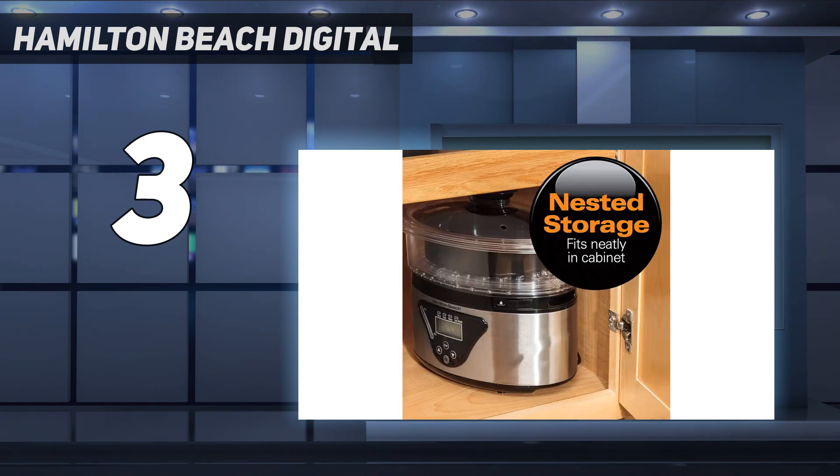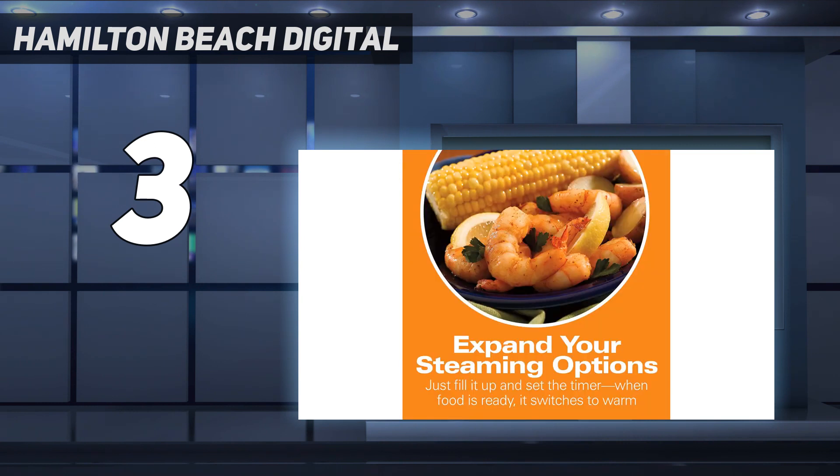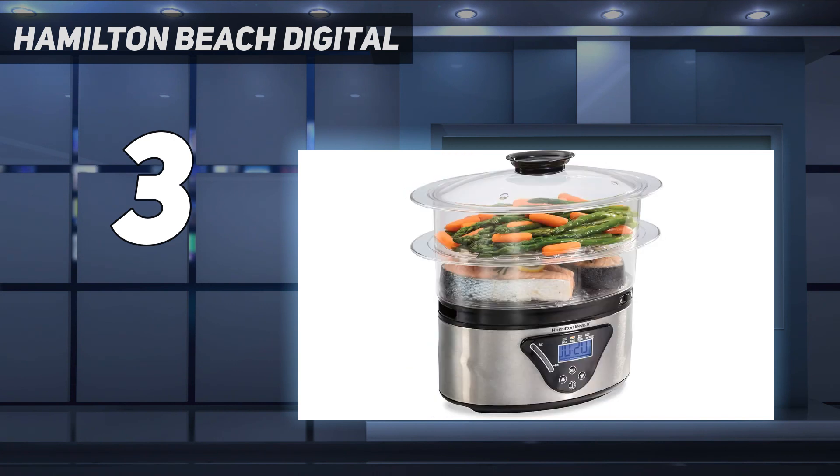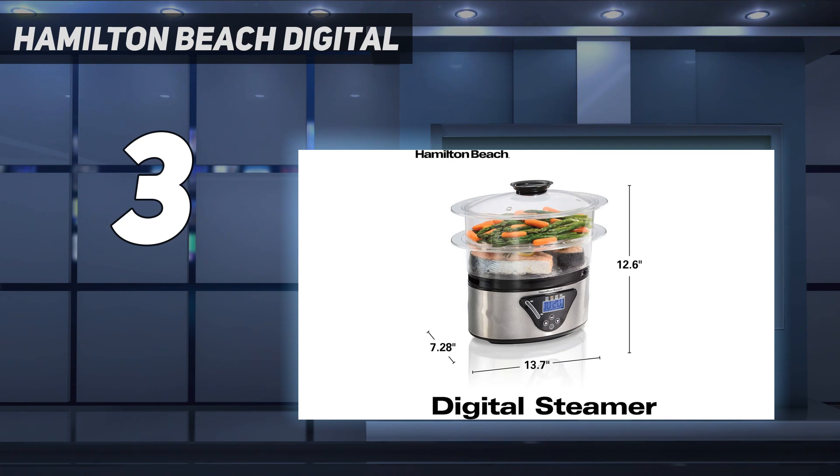Since this isn't just for eggs, it has higher-end features like a digital touchpad, an automatic keep-warm setting, a countdown timer, and a delayed start feature. You can use it for fish, chicken, sausages, or vegetables. A rice bowl is included for steaming rice or keeping small food contained. Even with all of these features, it's quite affordable.